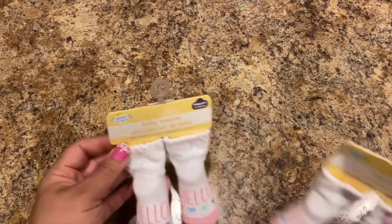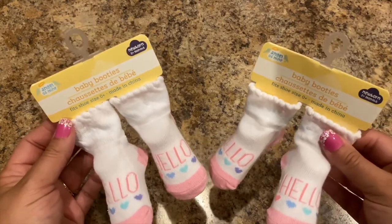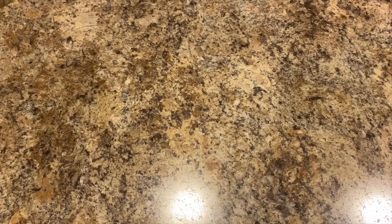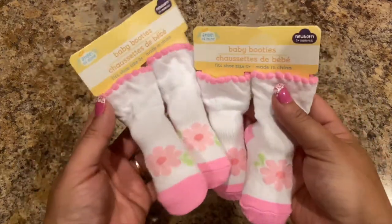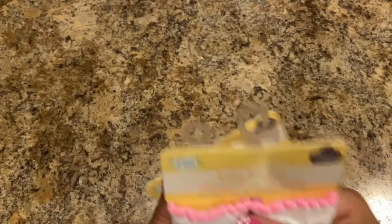We got some baby booties by Angel of Mine — the ones that say 'Hello,' and they're newborn zero-plus months. We also got some with flowers. Of course we got as much matching stuff as possible because they're twins. Lily picked these all out.